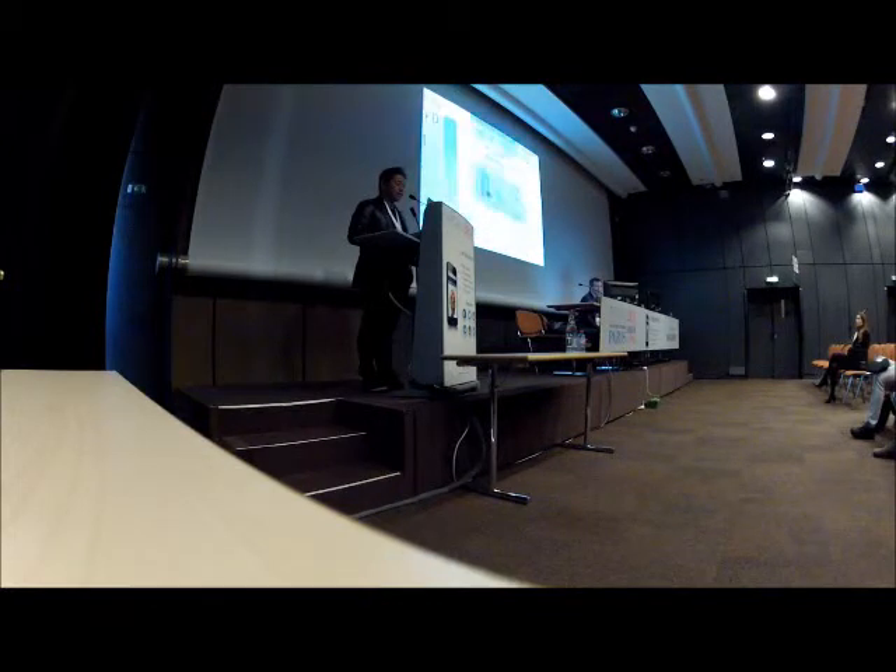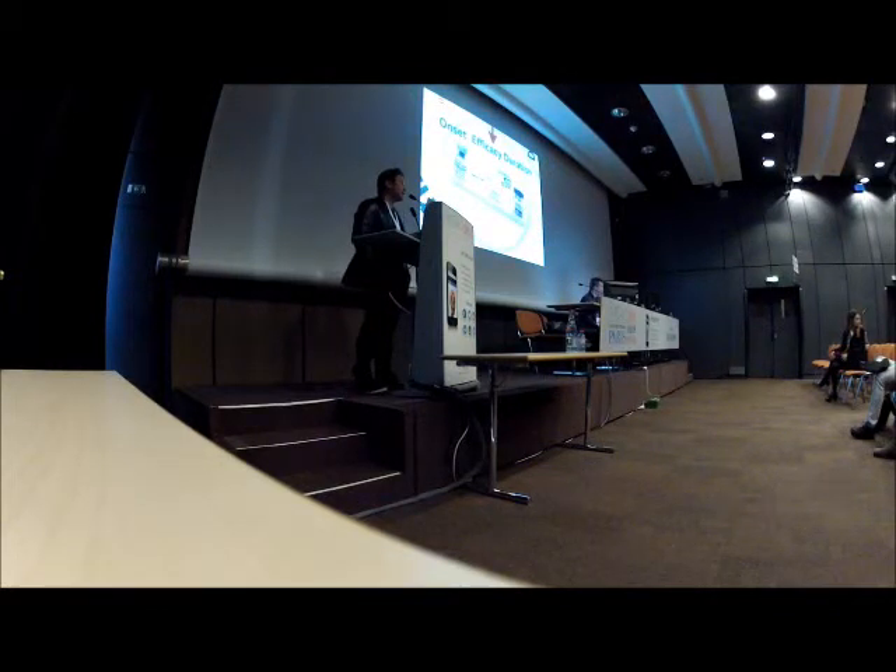Let's look at my study. Xeomin has the fastest onset — 3 days. Dysport onset is 3.5 days. Botox onset is 5 days. About duration: Dysport duration is the strongest, next is Xeomin, and third is Botox.